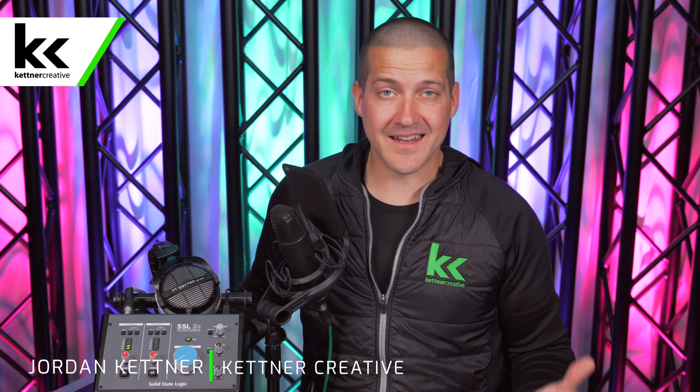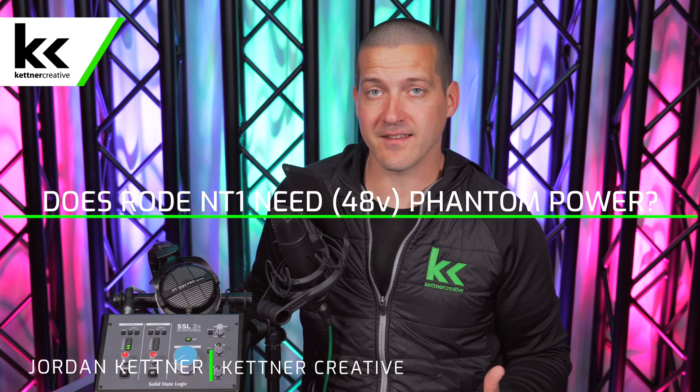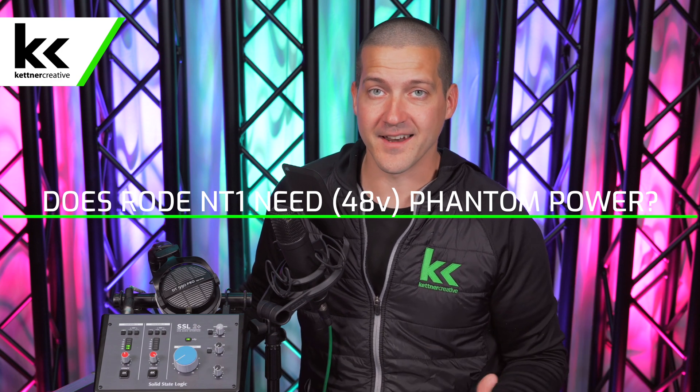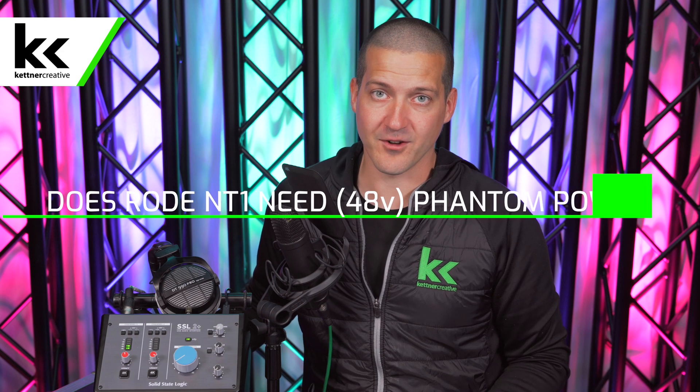Does the Rode NT1 need phantom power? What is phantom power? How is it typically supplied? And where would you find it if you do need it for the Rode NT1 condenser microphone? I'm Jordan from Kettner Creative and we put this video together to answer those questions for you.